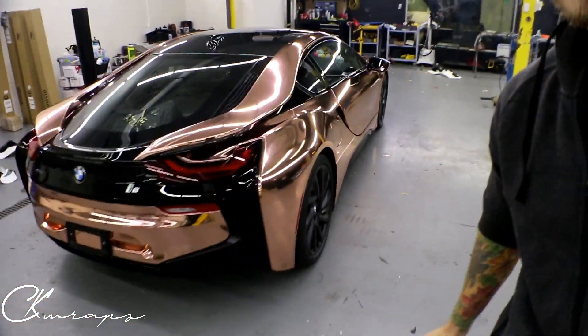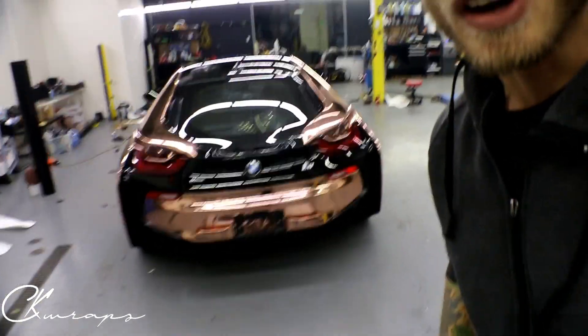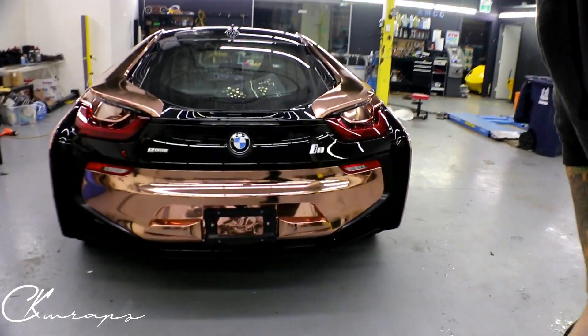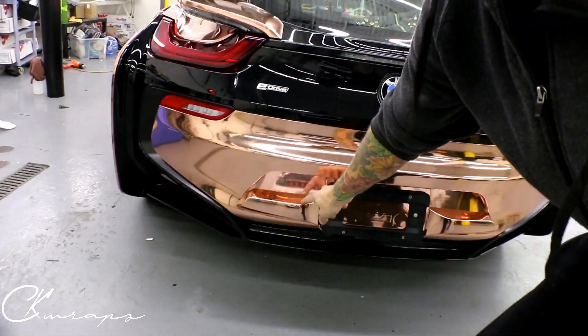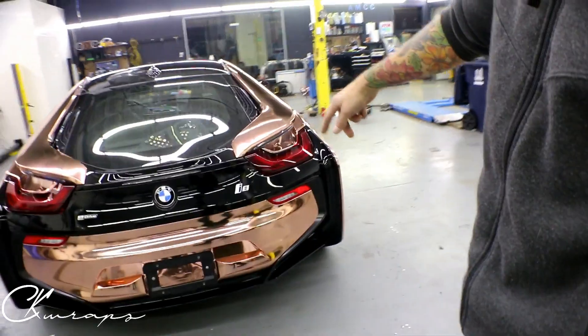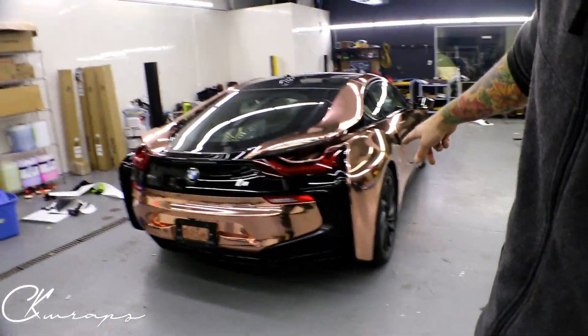It looks like something else — I don't even really like this car that much but this looks awesome. So these bumper pieces were done in two pieces, and other than that everything was pretty much done seamlessly.